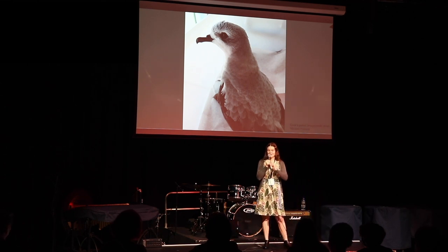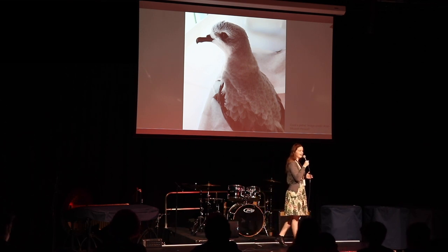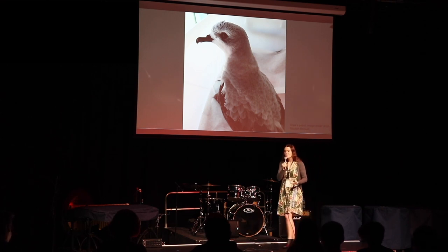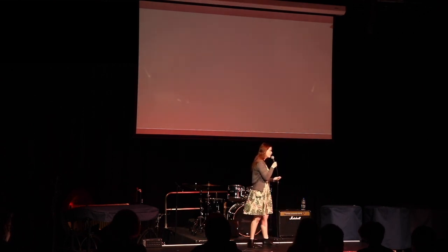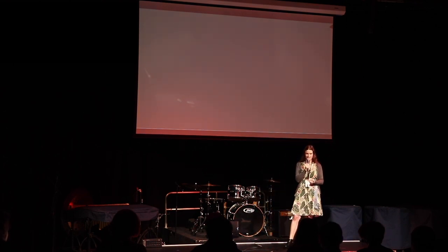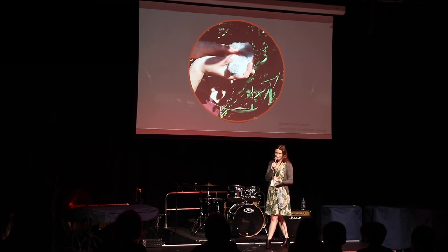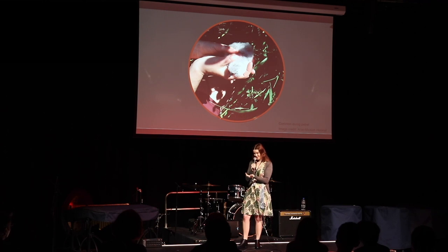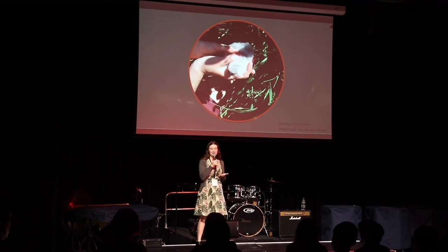Before I tell you why that is, I would like you all to close your eyes and imagine how you might perceive a seabird chick — what it might look like, what color it might be, what size it might be, what it might smell like, what it might feel like. And this here is a cute little common diving petrel chick. It just fits in the palm of your hand. It's very fluffy with a black beak and grayish-whitish feathers.